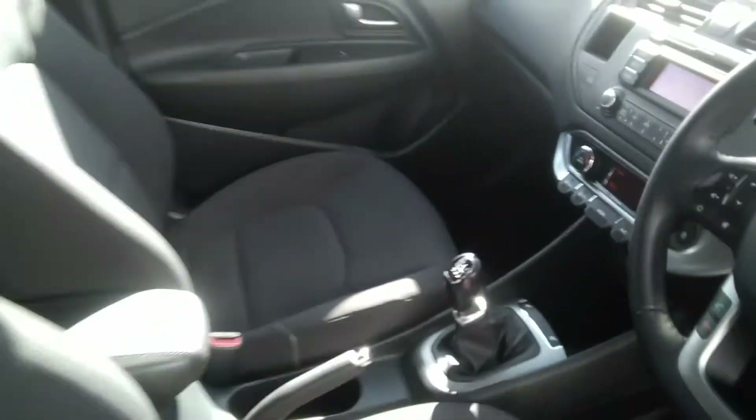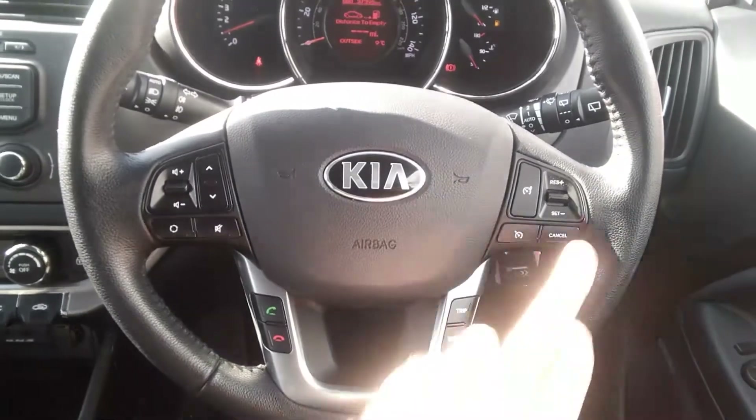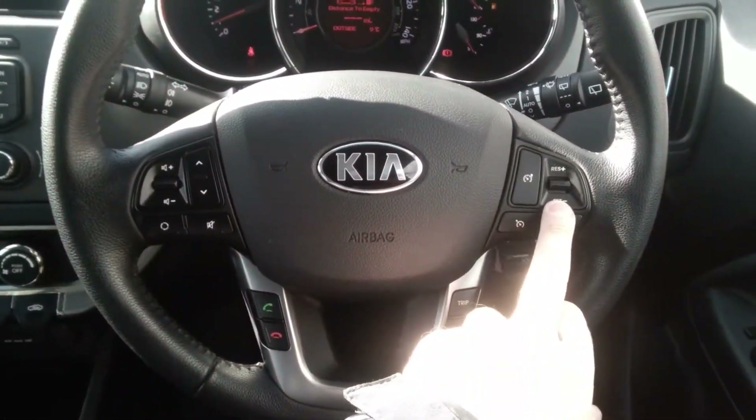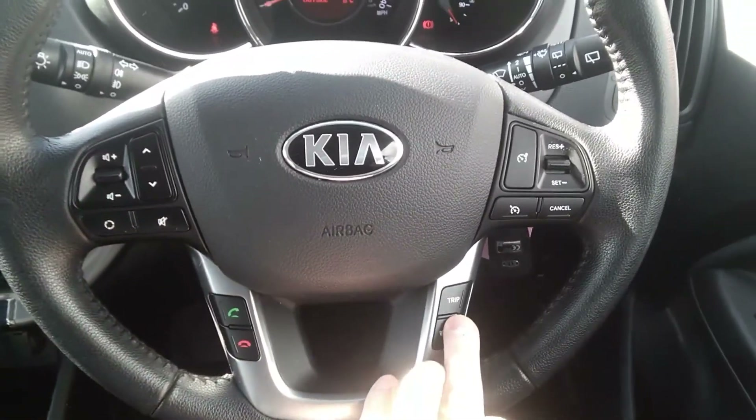Going further inside, the vehicle has a leather-covered steering wheel with multifunction controls, including cruise control and speed limiter to the right, audio controls, Bluetooth telephone connectivity, and a full trip computer.